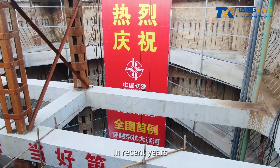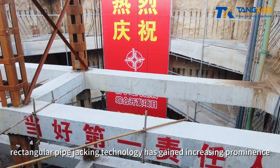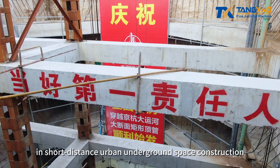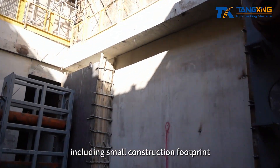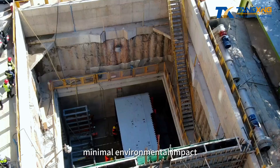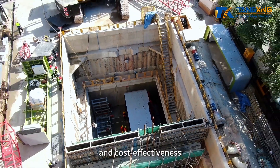In recent years, rectangular pipe jacking technology has gained increasing prominence in short-distance urban underground space construction due to its advantages, including small construction footprint, minimal environmental impact, and cost-effectiveness.